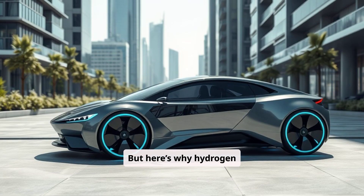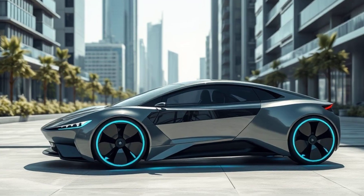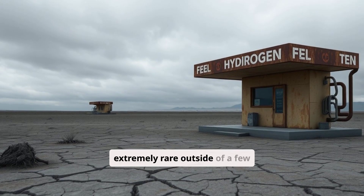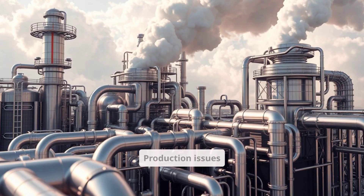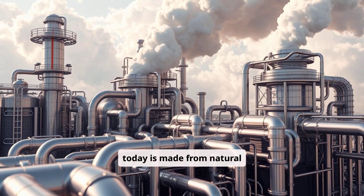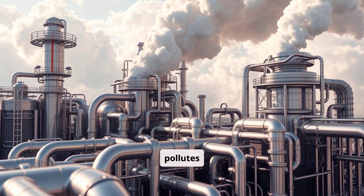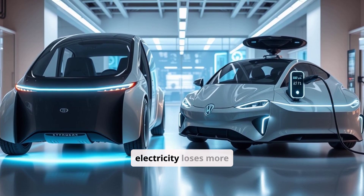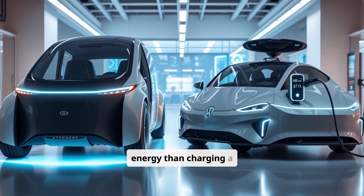But here's why hydrogen cars aren't taking over. Infrastructure: hydrogen stations are extremely rare outside of a few cities. Production issues: 95% of hydrogen today is made from natural gas, which still pollutes. Efficiency: converting hydrogen to electricity loses more energy than charging a battery.